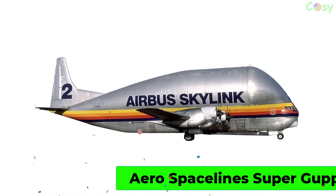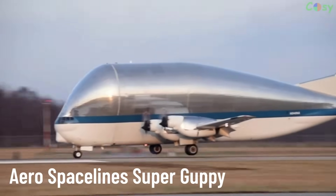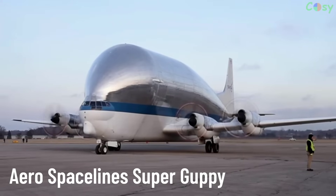Aerospaceline Super Guppy. A specialized cargo aircraft developed from the Boeing Stratocruiser, designed to transport oversized and bulky cargo such as spacecraft components and aircraft parts.